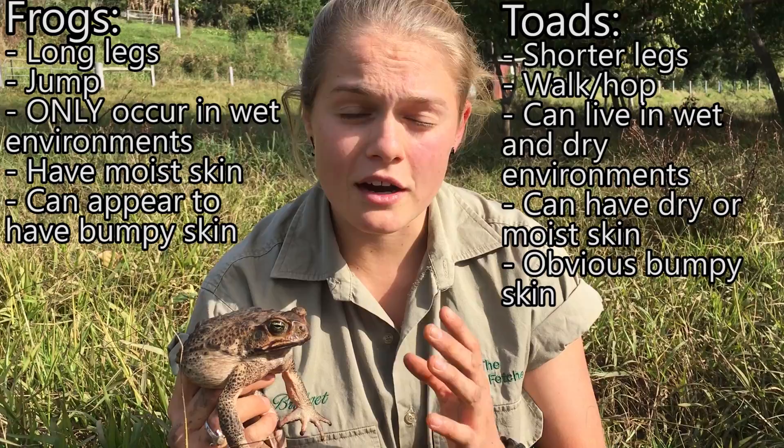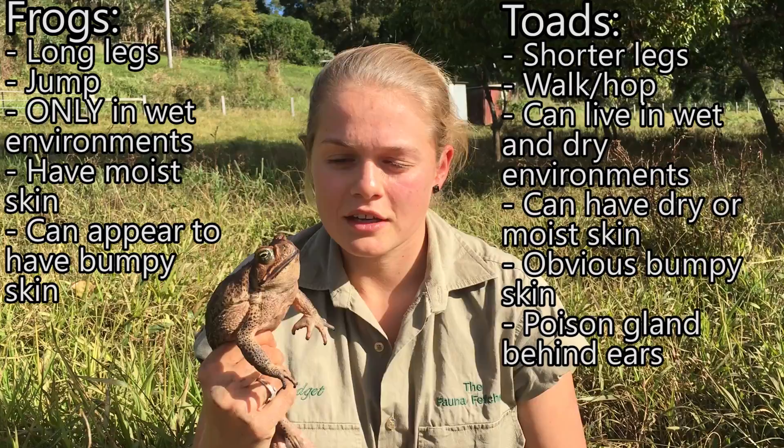In addition, toads have that obvious poison gland behind their ear, as you can see here, which becomes very enlarged and apparent when the toad is threatened.